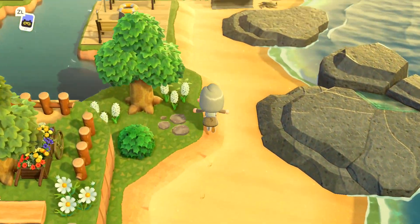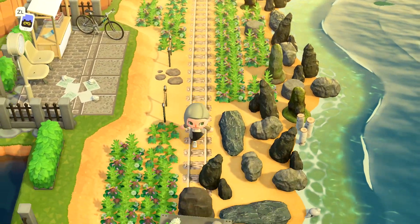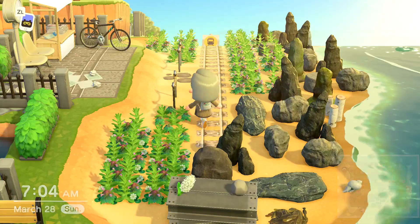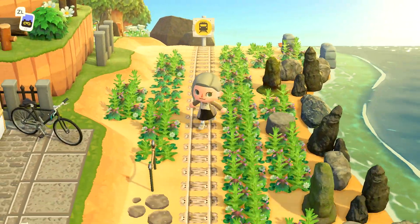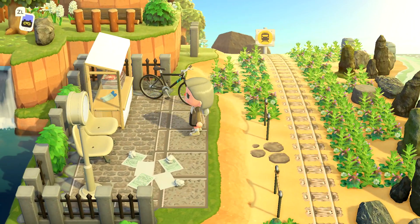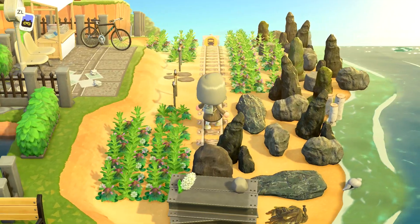Heading over this way we're getting into the area where I have the semi-abandoned train station. This area is covered in weeds and there are tons of rocks. There's a little sign that signifies it's a train station. Here's the actual station where you can hang out and take a seat — there's a Nook Mile ticket and some magazines. This is another little waiting area, and I just love placing all these rocks and weeds here.